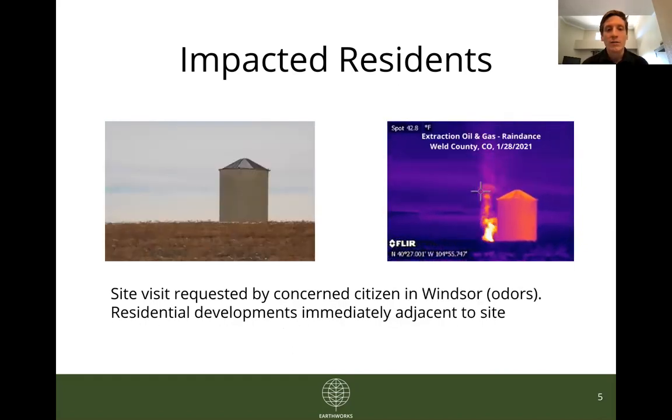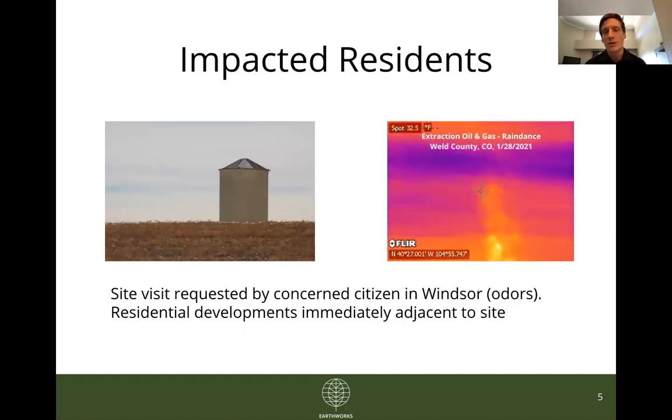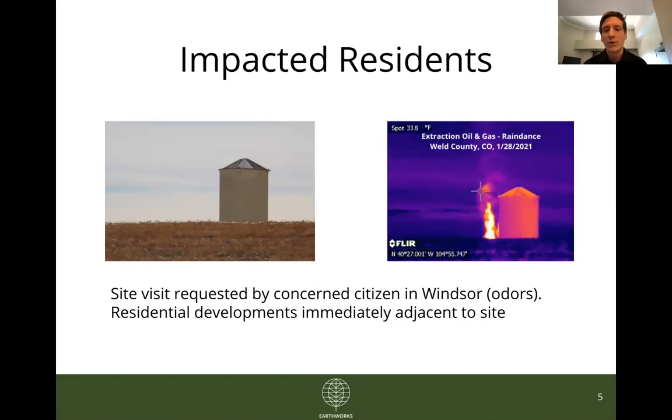This site is in Windsor, once again brought to our attention by residents who have been smelling odors coming off of it, and you can see in the GIF really significant emissions. They're somewhat obscured by an earthen berm, but from another viewing angle we confirmed those emissions were coming off of two smaller stacks on the site. I should also note that immediately behind where this photo was taken is a sprawling residential development full of new homes, with many more planned to be built over the coming years.